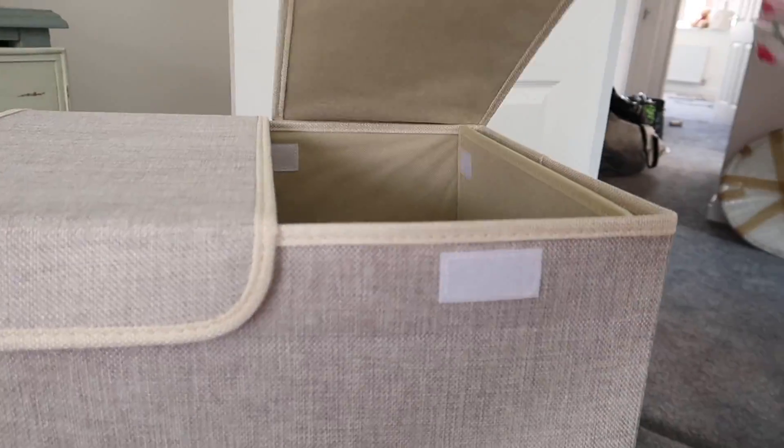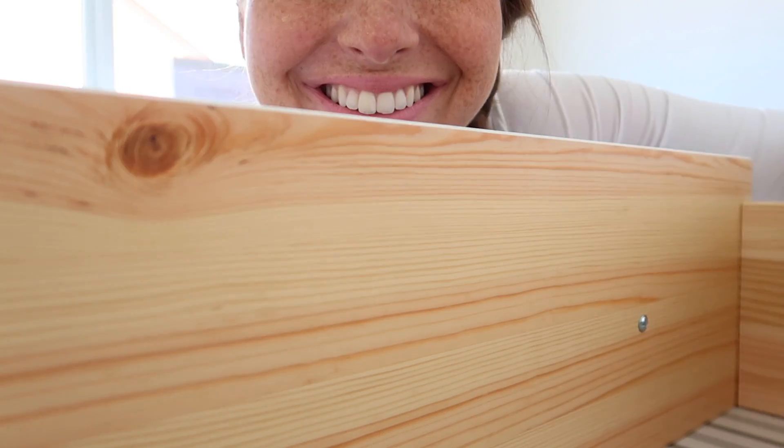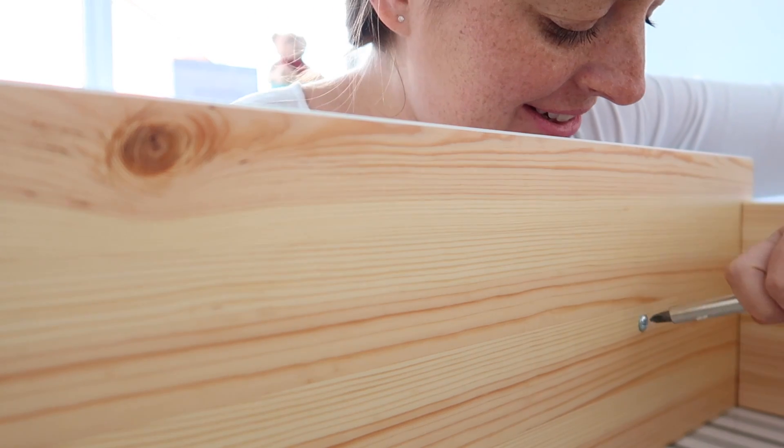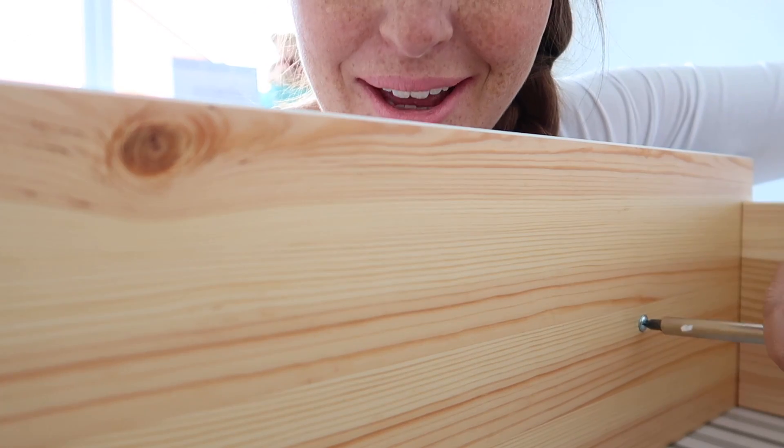So these are like little drawer dividers for Barney, to try and separate some of his things. What do you think? Do you like them? I think they'll look good on top of the wardrobe. I really like them. More storage. And they just look like that on the inside. Welcome to the inside of Barney's drawers - things are happening!